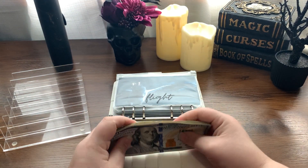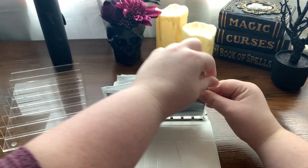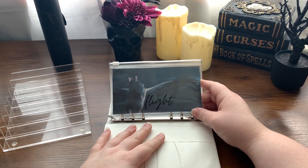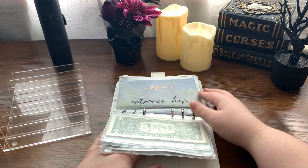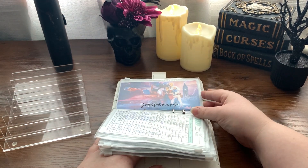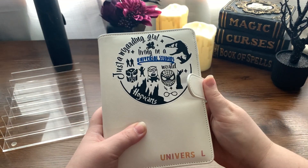We did it, you guys! I have officially saved up for our trip to Universal. This is also based on prices from the beginning of the year, so things have definitely gone up with inflation. I'm going to reevaluate these this week, double-check on the prices of things, and see if we actually need to increase some of these amounts. I will let you guys know if we end up having to save more.